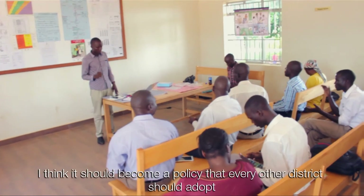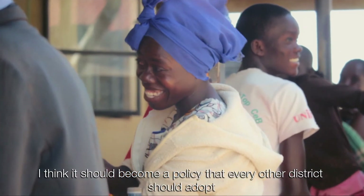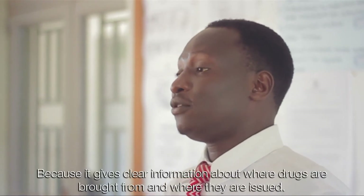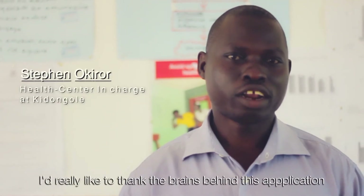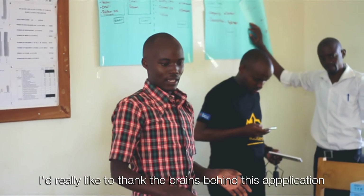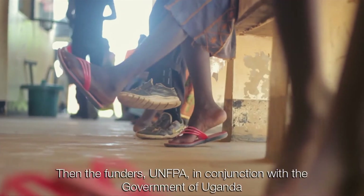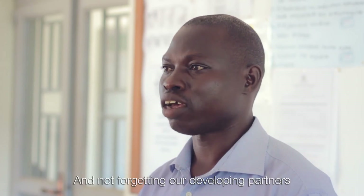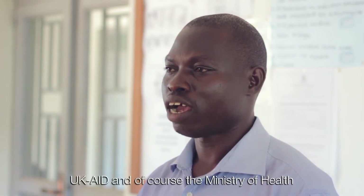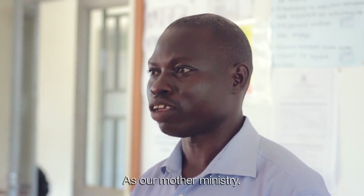I highly recommend it. I think it should become a policy that every district should adopt, because it gives clear information on where drugs are brought from and where they are being issued. I would really like to thank the brains behind this application, the funders UNFPA in conjunction with the Government of Uganda, our development partners UK Aid, and of course the Ministry of Health as our mother ministry. Thank you so much.